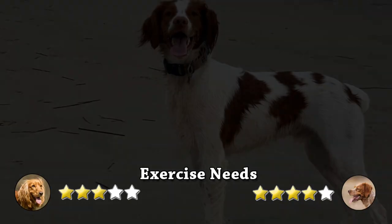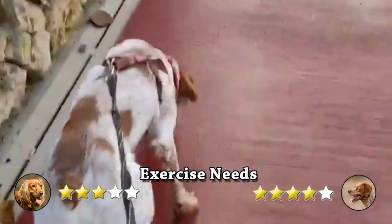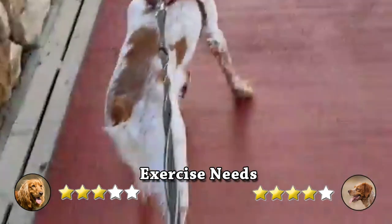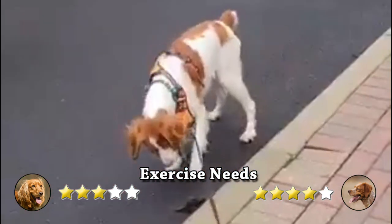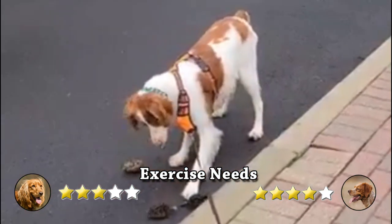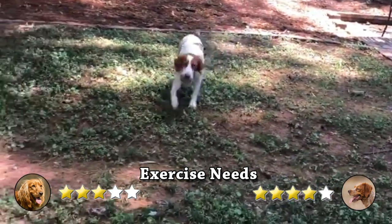On another hand, Brittany requires a lot of physical activity and mental stimulation. They need a job if they don't want to be distracted by every bird they see. Flyball, agility, fast cat, field trials, and dock diving are all options. They are incredibly task-oriented and have an endless supply of energy.